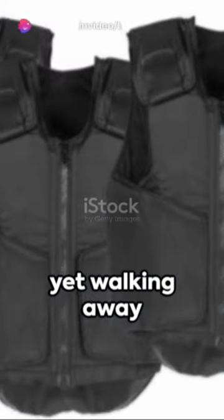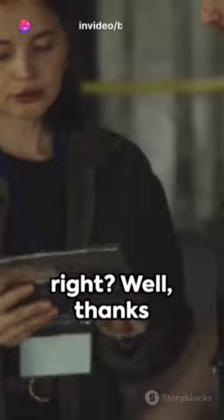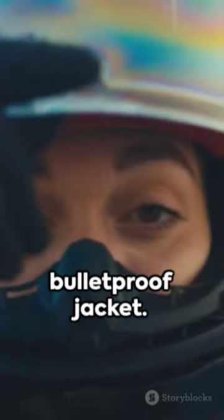Imagine being hit by a speeding bullet, yet walking away without a scratch. Sounds like a superhero movie, right? Well, thanks to science, this isn't just fantasy. Enter the bulletproof jacket.